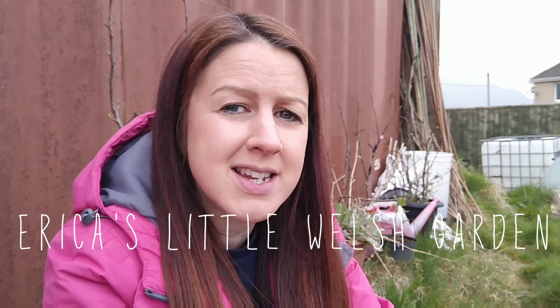Hello, welcome back to Erica's Little Welsh Garden. It's Monday today — I'm not sure of the exact date but I'm down at the plot. I've been here since about nine o'clock this morning and I've got loads of stuff done on plot 22, which is my first plot. I peeled back the plastic today and fully exposed the whole allotment for the rest of the year, so it's really exciting.